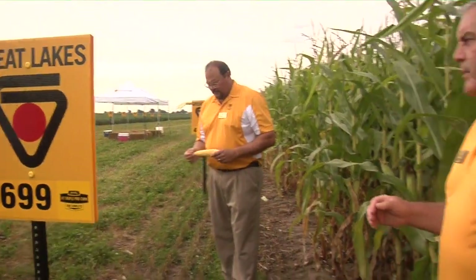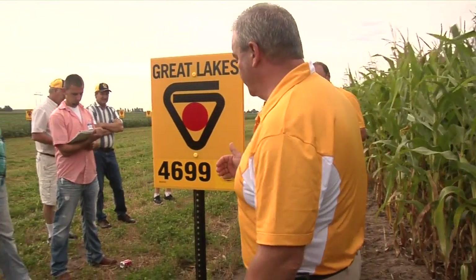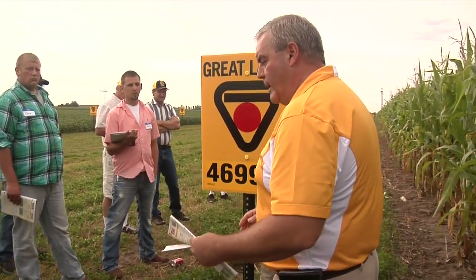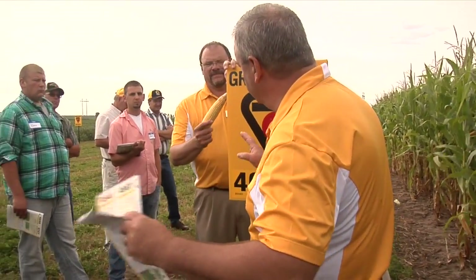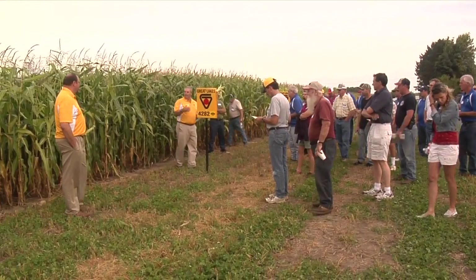Our next hybrid here is $46.99. This one we released last year in a couple versions. $46.99 is a hybrid that we have in four different flavors this year. So this is our statewide Michigan Showcase, Great Lakes Showcase.